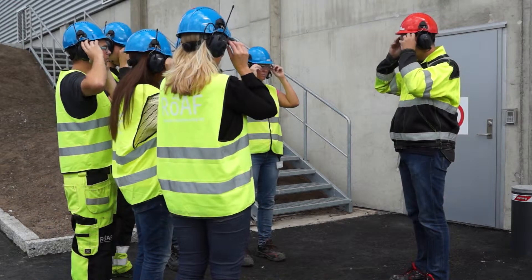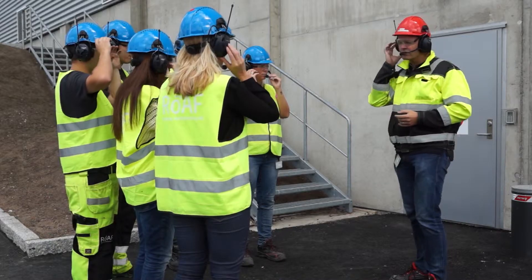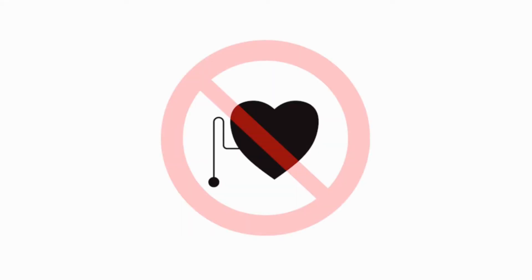If you have extreme allergies or respiratory problems, notify the tour guide immediately. You will be unable to attend this tour if you have a pacemaker.